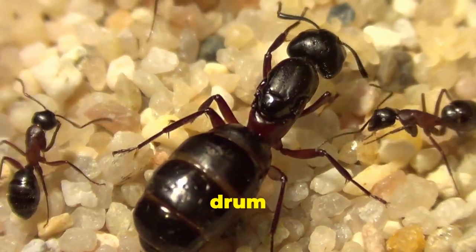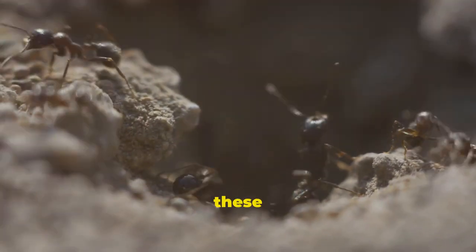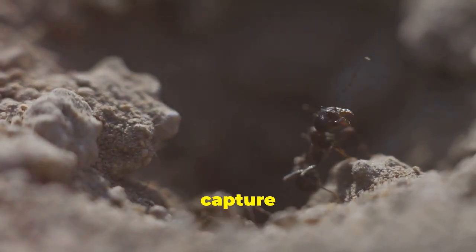Additionally, ants may drum their bodies on surfaces during interactions. Although these noises are faint, specialised equipment can capture them.